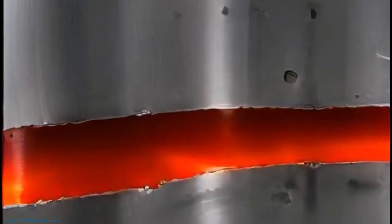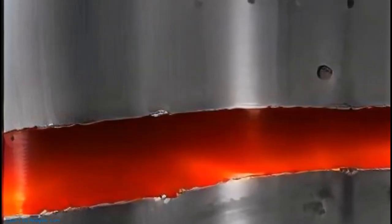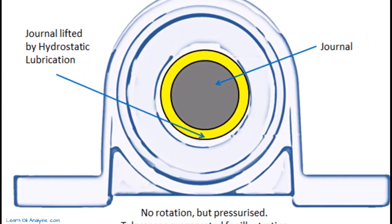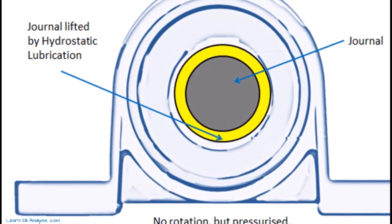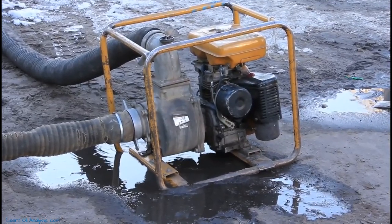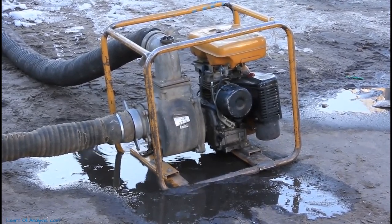Now let's transition to hydrostatic lubrication. Picture a system at rest, perhaps during startup. The oil, obeying the laws of gravity, sinks to the bottom, leaving only boundary lubrication to protect components from metal-to-metal contact. But hydrostatic lubrication cheats gravity — instead of waiting for the system to generate enough motion to establish hydrodynamic lubrication, a pump forces oil into the system. This pushes the bearing away from the outer shell, creating an oil film that prevents contact even before the system starts moving.